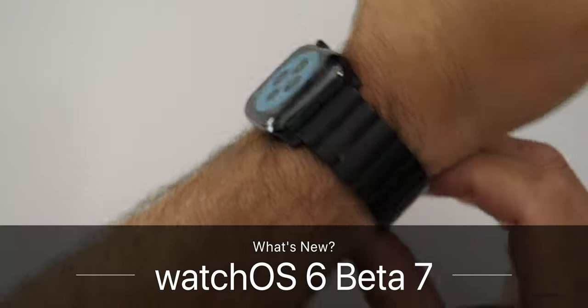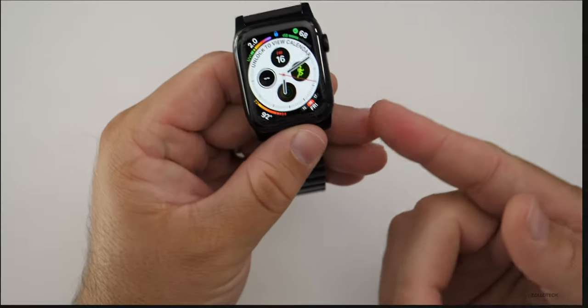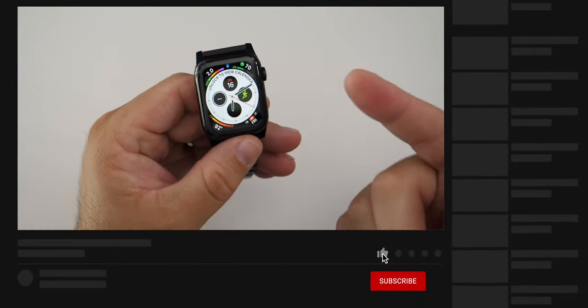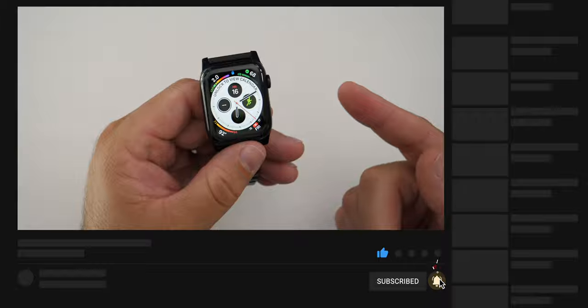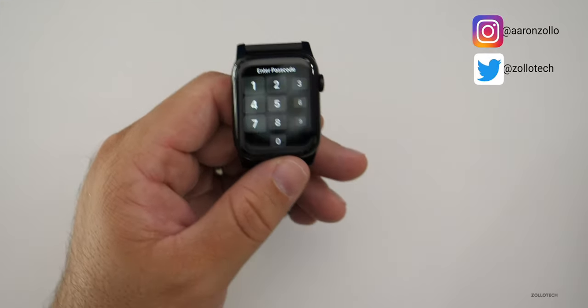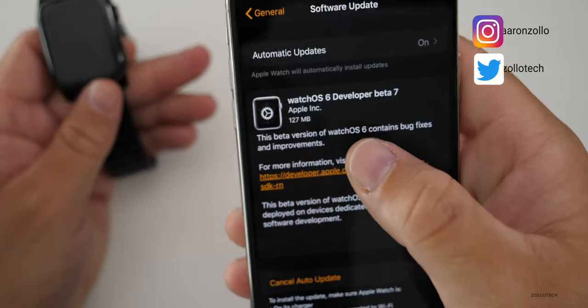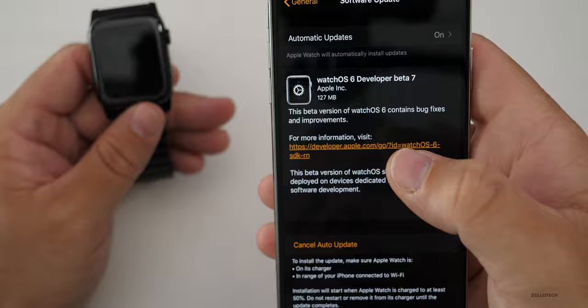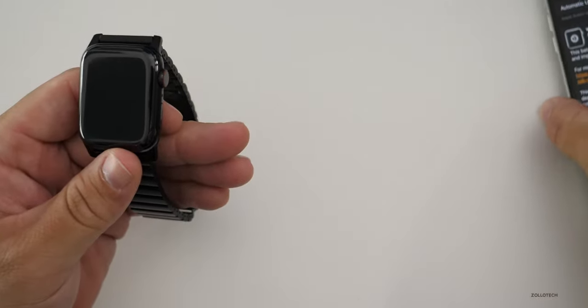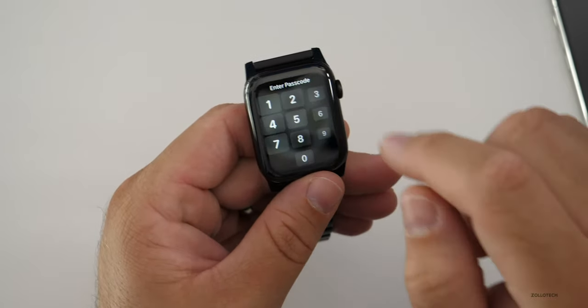Hi everyone, Aaron here for Zollotech. watchOS 6 beta 7 is now available for developers. It's not available for public beta testers because if you have an issue with it, you have to bring it to Apple so they can reset it. It came in at a pretty small size — 127 megabytes — and installed fairly quickly. There's not a lot of huge updates, but there are a couple of things to note.